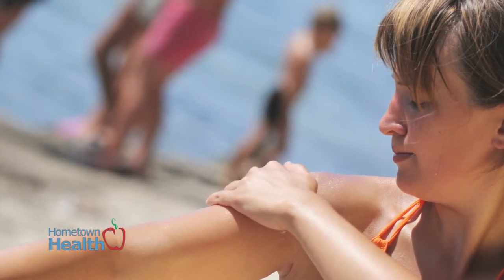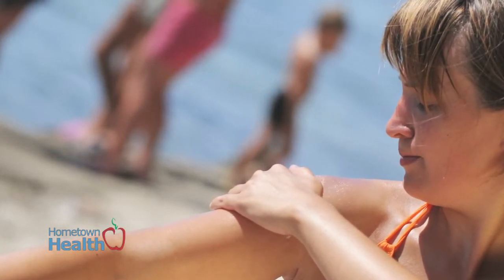In my opinion, for the areas that are sun-exposed — your face, your forearms — the higher SPF, the better.